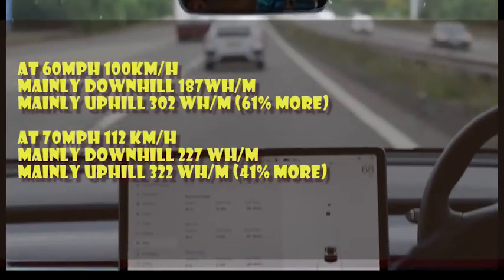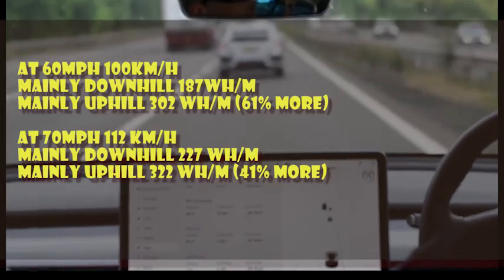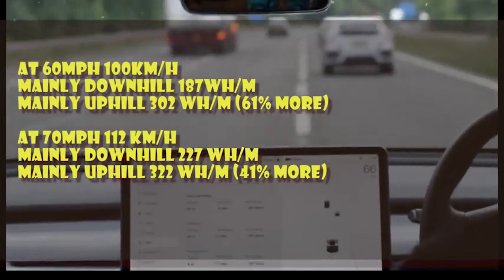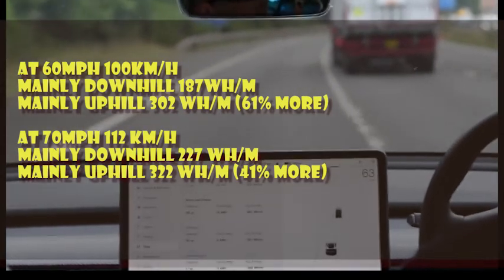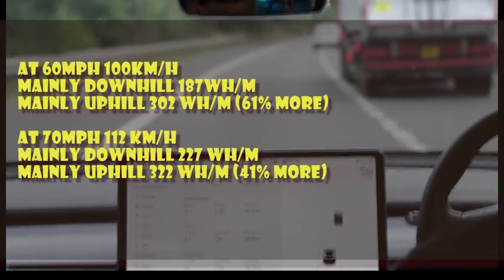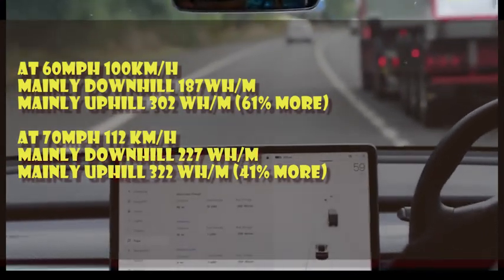Summarizing the results: at 60 miles an hour, the uphill leg needed 61 percent more energy to complete the same journey as the downhill leg — quite a significant amount, showing the effect of elevation changes. Interestingly, when we sped up to 70 miles an hour (112 km/h) to do the same leg, the difference only went up by 41 percent.